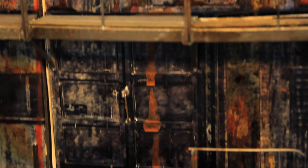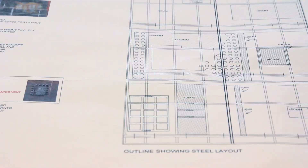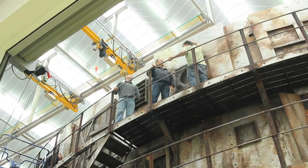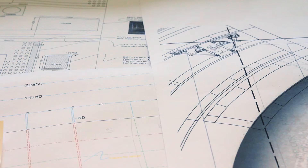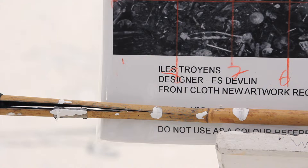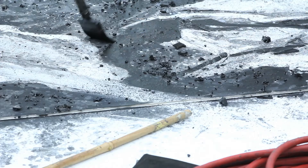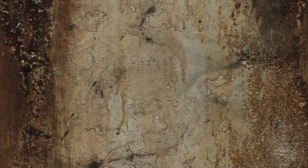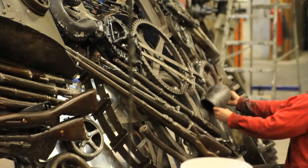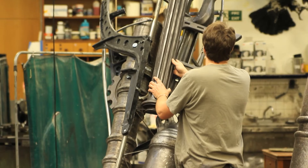Once it's been made, it becomes a very important element in communicating the design to the various collaborators who will realise the design. So the engineers, the draftsmen, the builders — they will all analyse this model and derive their drawings and engineering analyses from it. The painters will analyse the finishes and derive paint techniques from the model. The prop makers will scrutinise small elements and decide exactly how they're going to cast each object based on how we've built it here.